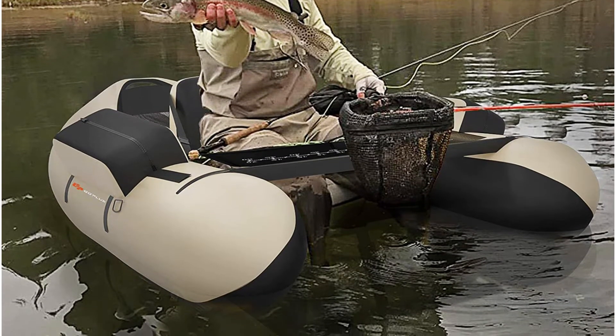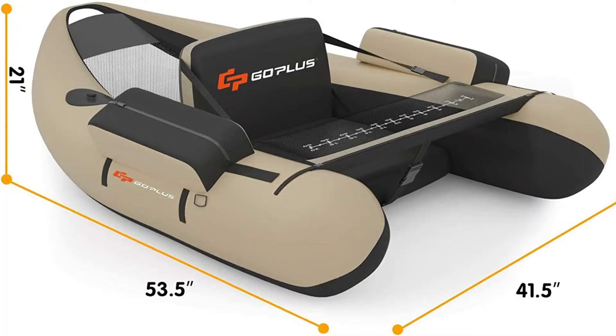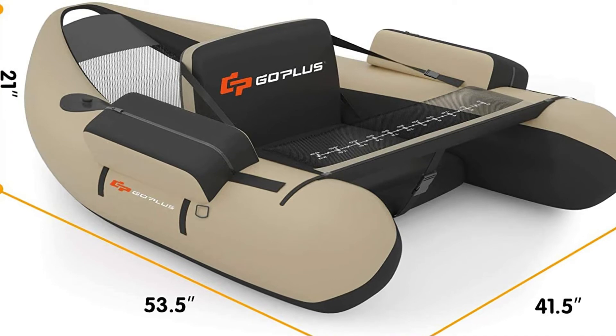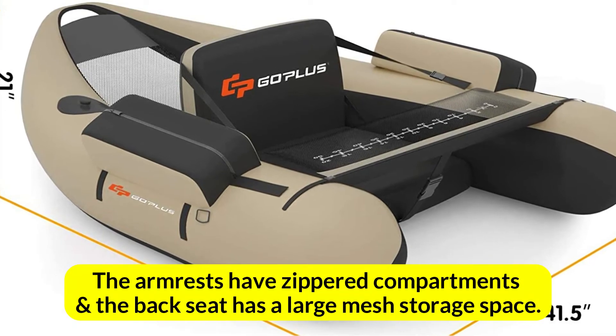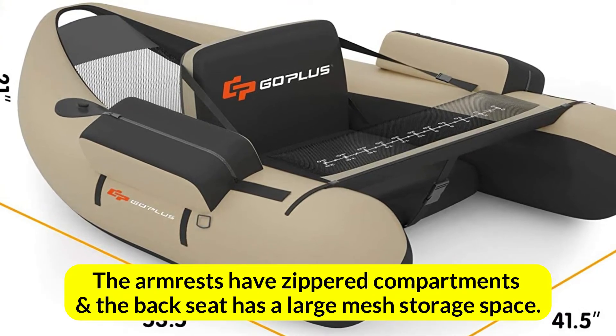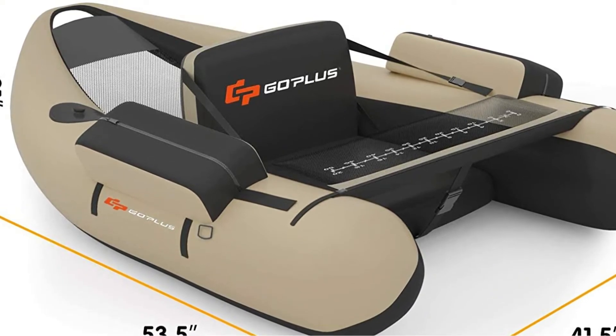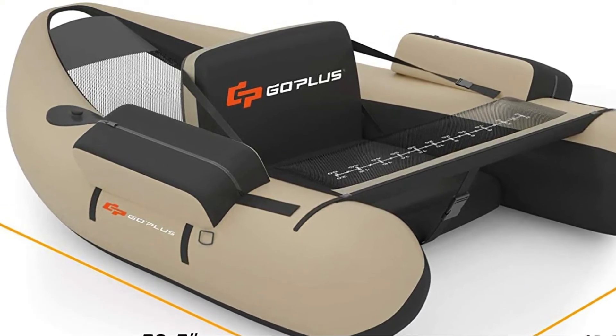The slightly wider seat and padded backrest on the Goplus float tube make it easy to stay comfortable. Moreover, a seat belt ensures your safety on the water. The armrests have zippered compartments and the back seat has a large mesh storage space. Furthermore, the float tube has side loop hooks and D-rings on the exterior for attaching stringers or anchors.